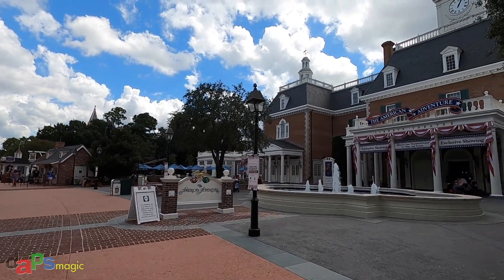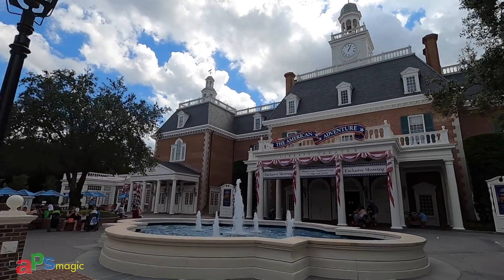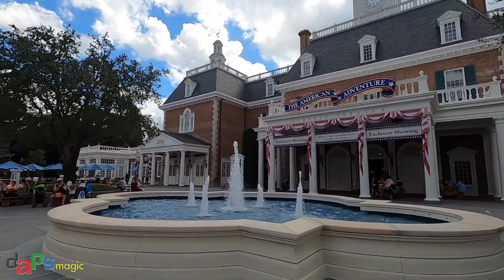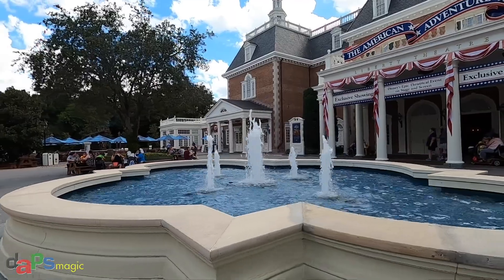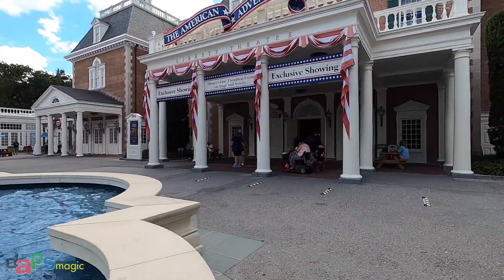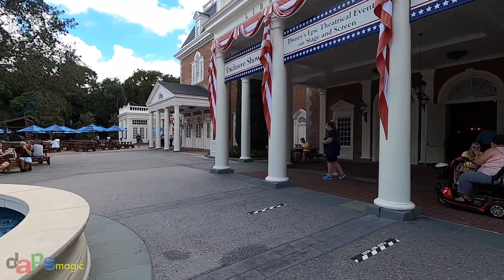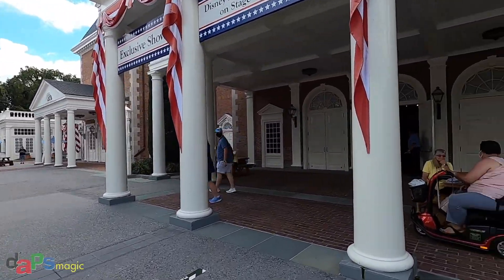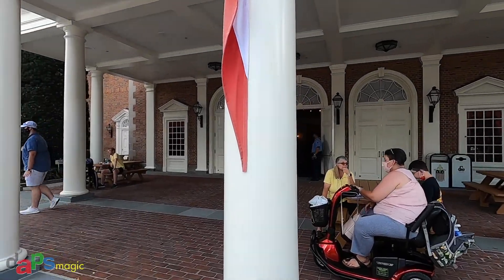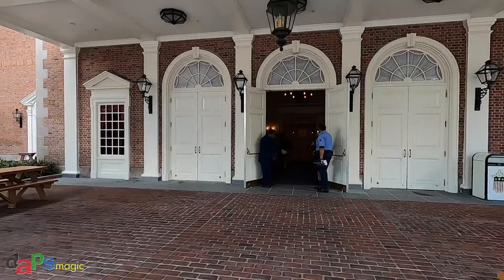And finally, last but not least, the American Adventure. I realized I didn't film that earlier, so I thought I would walk around it as well and give you a tour of the lobby. They do have another show happening in about 25 minutes, but if they'll let us, we will go in and check out the museum.